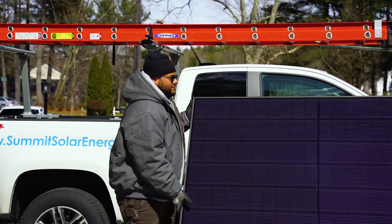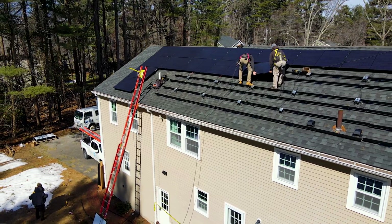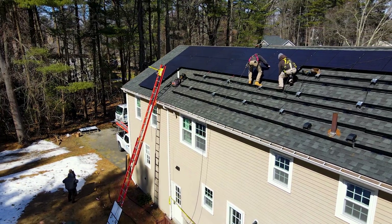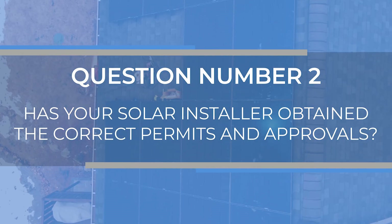At Summit Energy, because of our crews and experience, we can make sure you get all your federal tax credits and all the local utility and state incentives so that you actually save money by going solar. Question number two: has your solar installer obtained the correct permits and approvals? We've installed thousands of solar systems here in New England and know exactly how complex that process can be — and that's something you definitely want to make sure is done correctly.